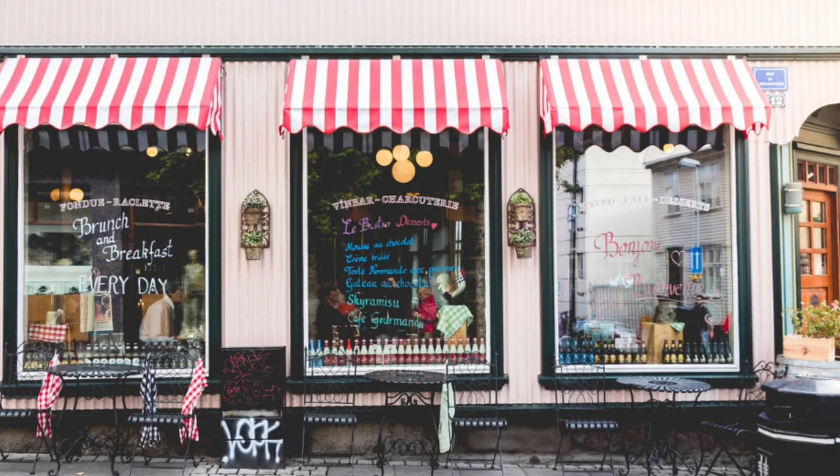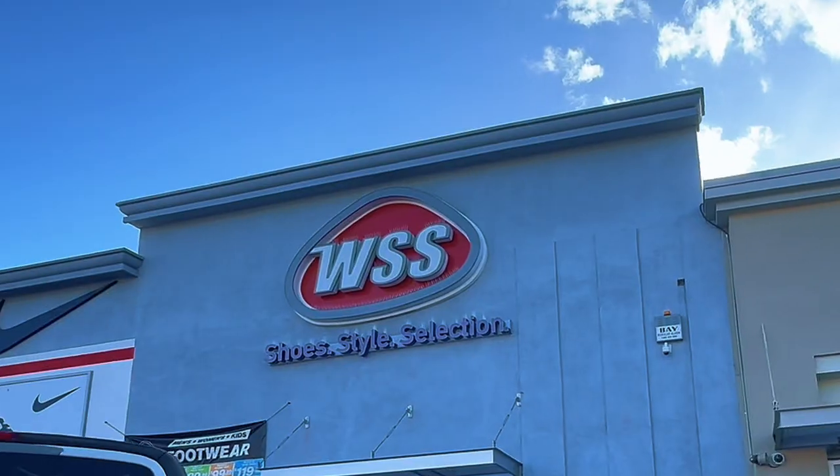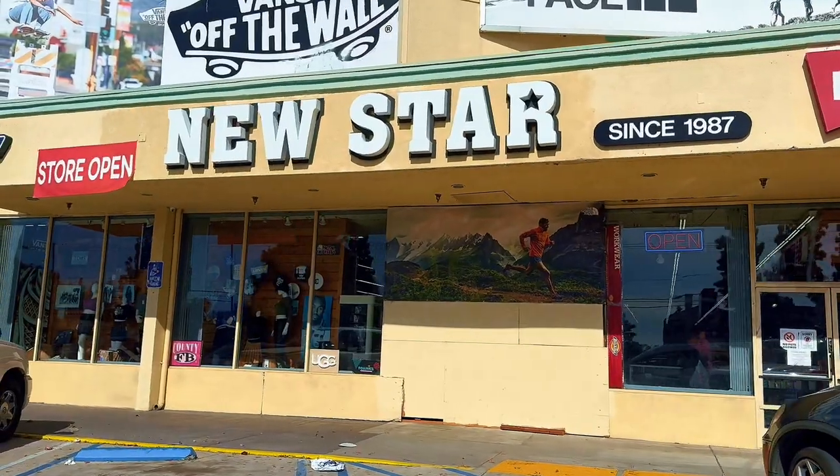When it comes to shopping, Arleta's got you covered. From small businesses to retail stores like Faith Auto Parts, Maymax, Power Dollar, WSS Shoes, and New Star — there's something for everyone here.